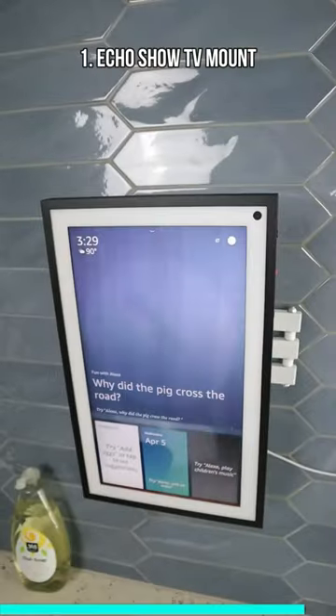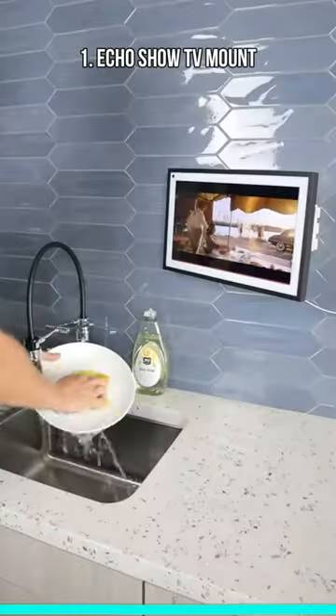And this bracket that installs on the back of the newest Echo can swivel in any direction and lets you watch TV shows while doing dishes.